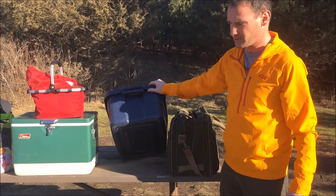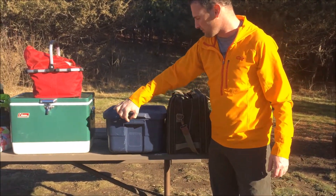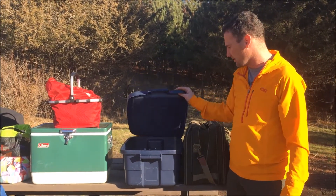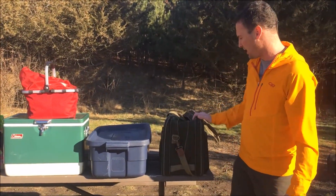All my food — dry food, I should say — goes into a little Rubbermaid Roughneck just to keep it from getting squished. I used to keep it in bags until I'd get to the campsite and all my bread would be smashed. Now I keep it in a little tote. Chips go in there, everything that's dried.